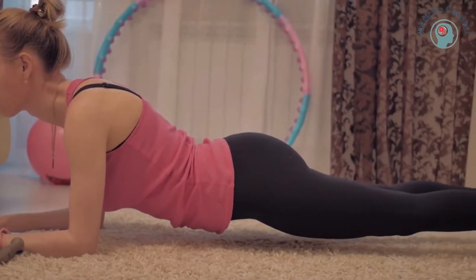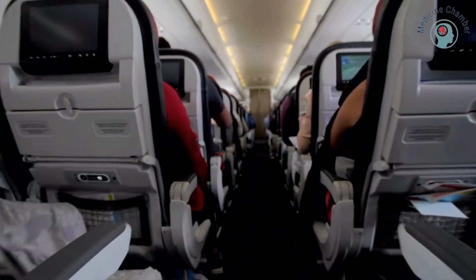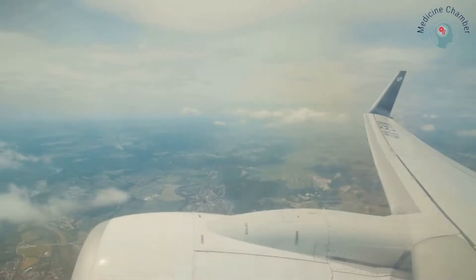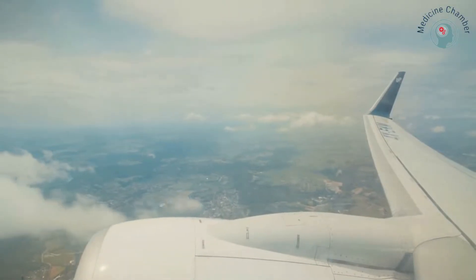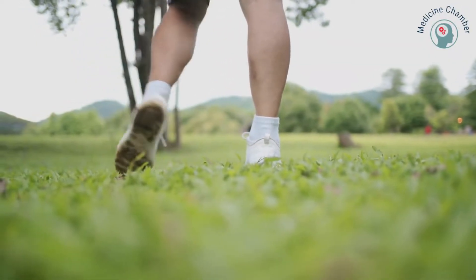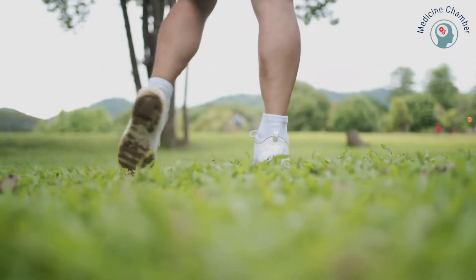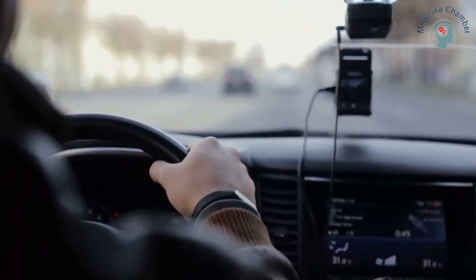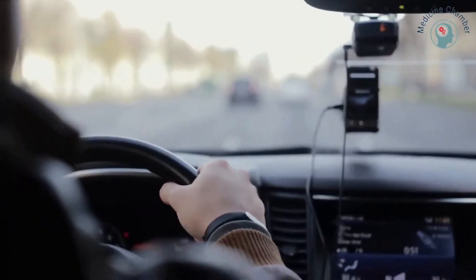If you're traveling by air, try to take a break every hour to walk around the aisles. During a long flight, you should also do some exercises — for example, you can do calf pumps or write letters with your feet. While sitting for an extended period, it's best to take breaks during your journey. If you're traveling by car, you should take a break every half hour.